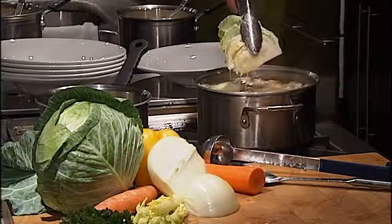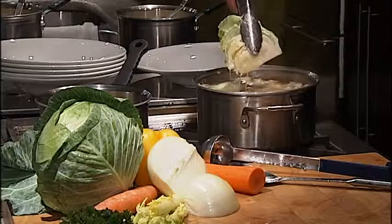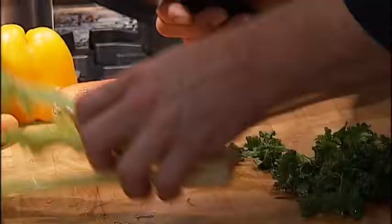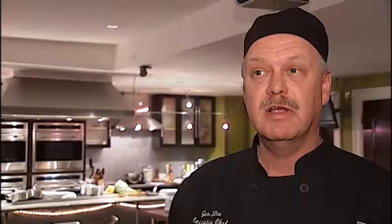First up, the corned beef and cabbage mansion stock. We're going to finish up with sobees sauce. That's not a traditional item to put on it, but it is a fantastic answer to blend all the flavors.